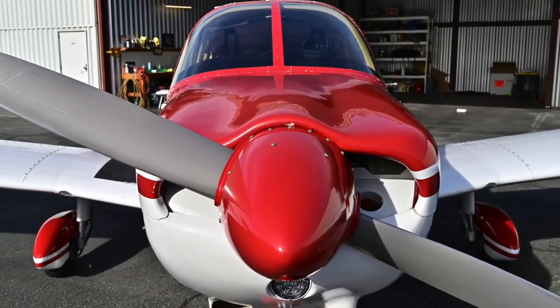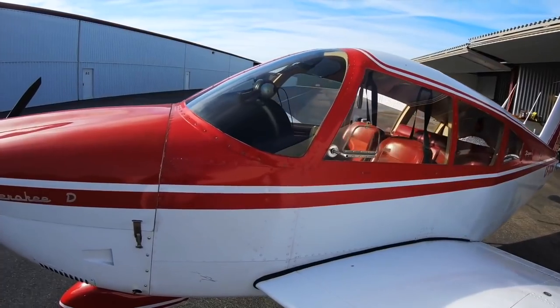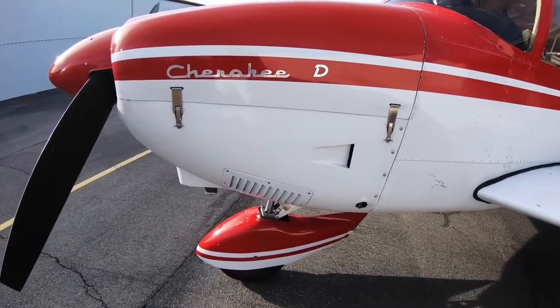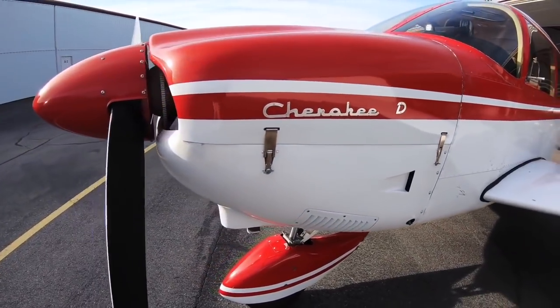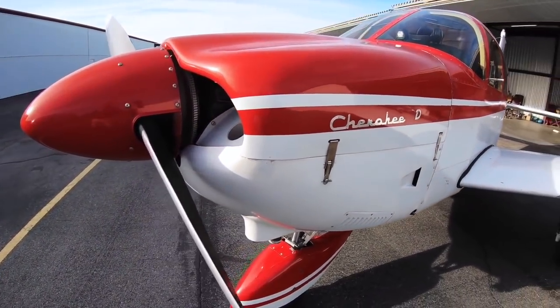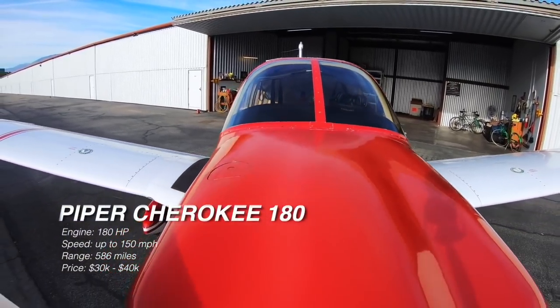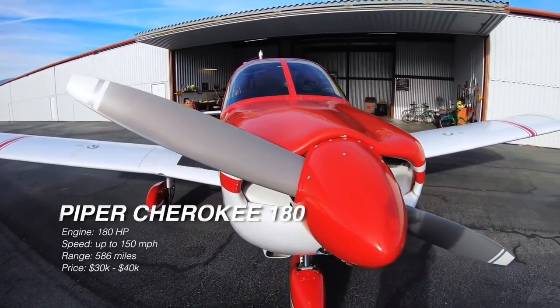The Piper Cherokee 180 is known for its ease to fly and also it's a very stable airplane. Most pilots who fly this airplane use them either for training or as a personal aircraft. To find one today, you can find a good used airplane for around $30,000 to $40,000.